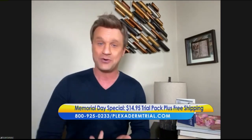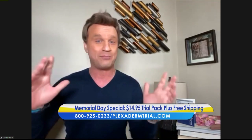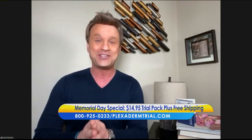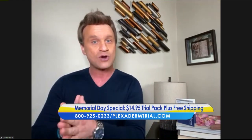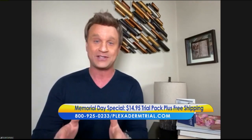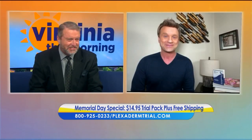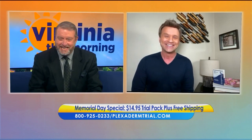I've seen a lot of products come and go, but nothing matches the power and effectiveness of Plexiderm. People ask me all the time: are the videos real? Are the before and afters real? I tell them, Bill, my name is not David Copperfield. I am not a magician. The images you're about to see are unedited, untouched, unaltered, and the results are unbelievable. Plexiderm is as real as it gets.